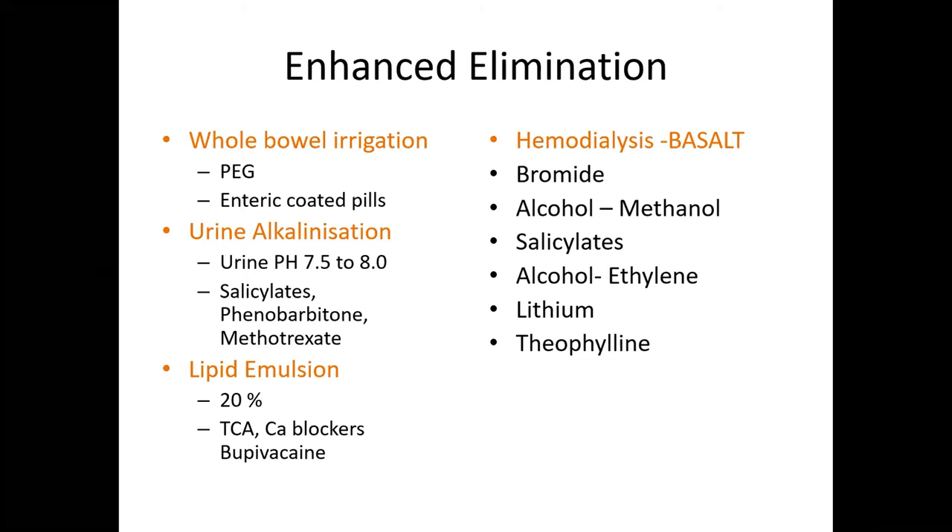For enhanced elimination, whole bowel irrigation may be indicated with enteric-coated pill poisoning, using polyethylene glycol at 35 ml/hour. For poisonings remembered by the mnemonic SPM — salicylate, phenobarbital, methotrexate — sodium bicarbonate can be used to increase urinary pH from 7.5 to 8.0 to enhance urinary excretion. Lipid emulsion at 20% concentration may be used in tricyclic antidepressant, calcium channel blocker, and local anesthetic (e.g., bupivacaine) poisoning. Indications for hemodialysis are remembered as BMSELT: bromide, methyl alcohol, salicylate, ethyl alcohol, lithium, and theophylline.